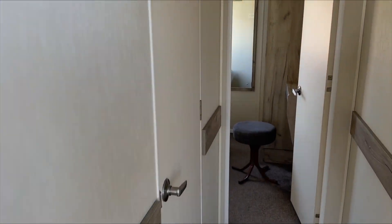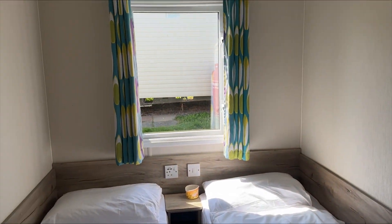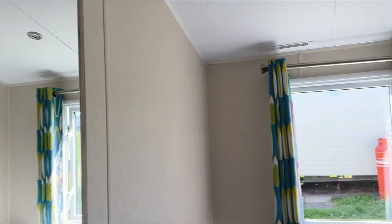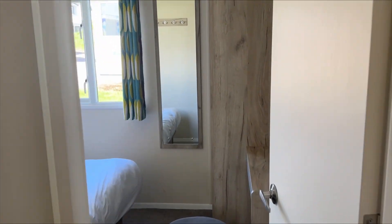The second twin room is much the same. There's a mirror, some hanging space, more hanging space here, and a little shelf which is great.